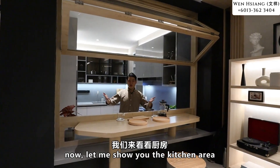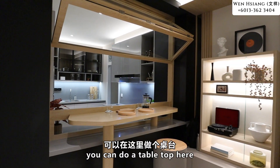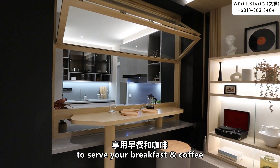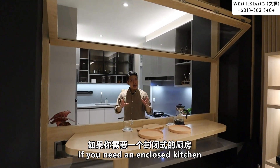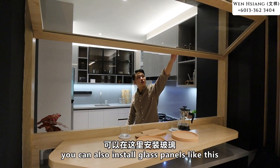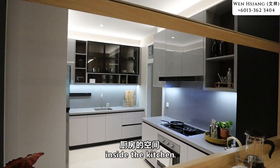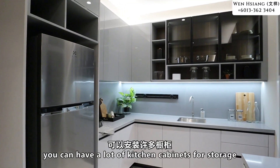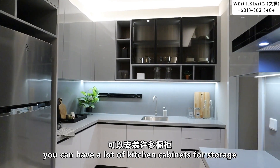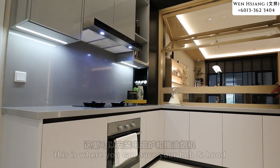Now let me show you the kitchen area, which is very interesting. You can do a table top over here to serve your breakfast and coffee. If you need an enclosed kitchen, you can also add a glass panel like this one. Inside the kitchen, it is very spacious — you can have a lot of kitchen cabinets for storage, and this is where you can have your hob and hood and do your cooking.